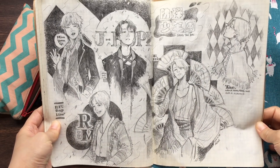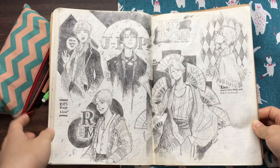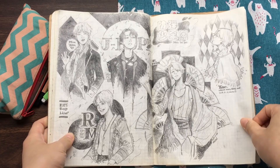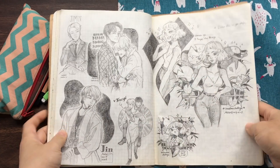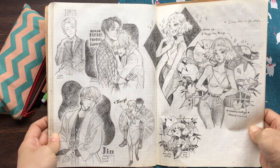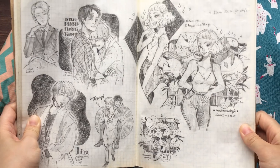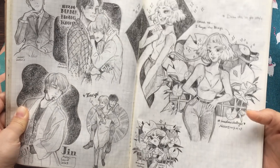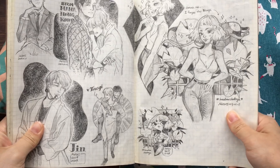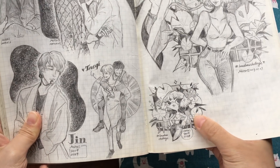This is BTS. And this is a Draw This In Your Style challenge — I joined this challenge and had a lot of fun. But I think my favorite style is this one.